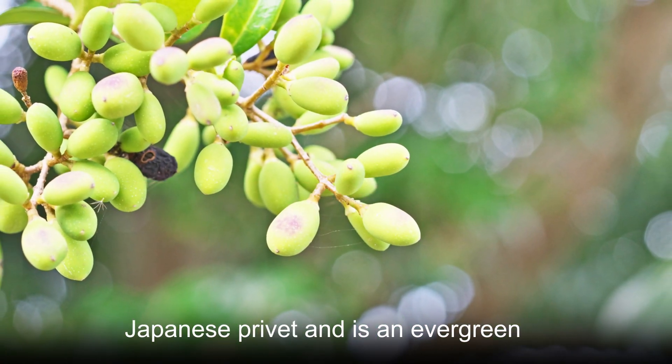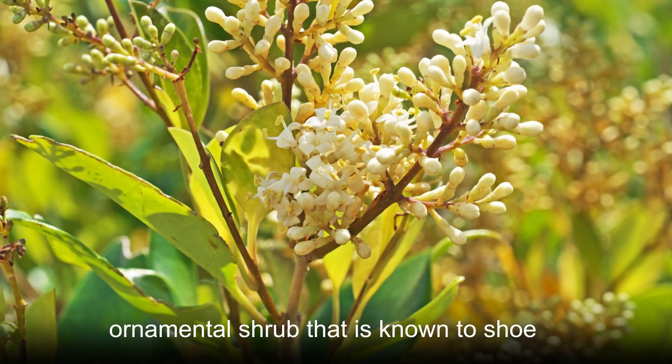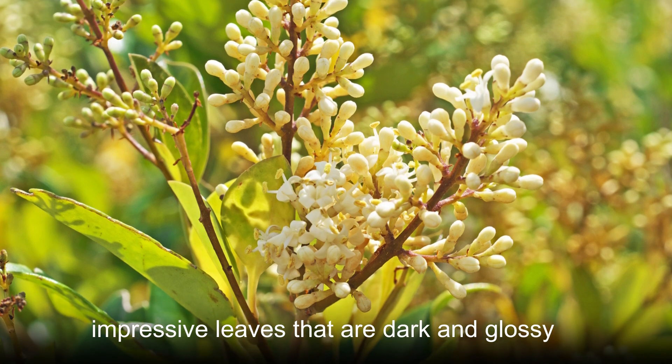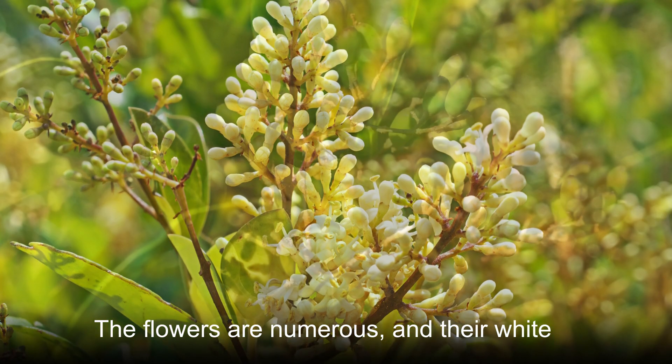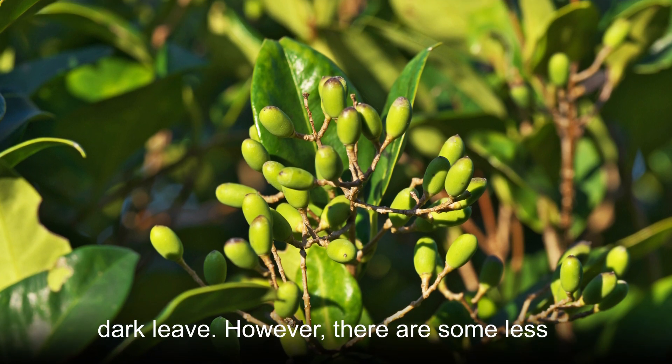Ligustrum japonicum goes by the name Japanese privet and is an evergreen ornamental shrub that is known to show impressive leaves that are dark and glossy. The flowers are numerous, and their white color is a lovely contrast to the relatively dark leaves.